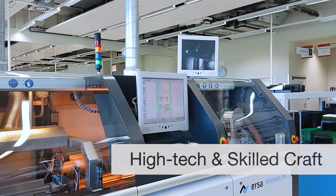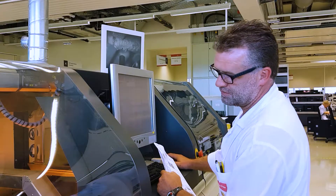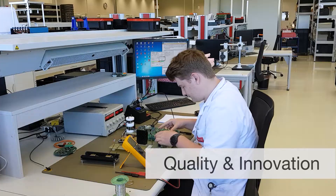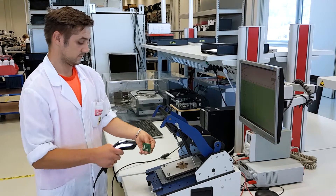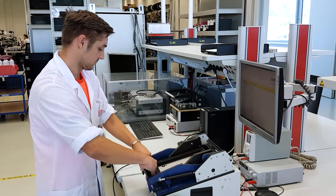Anton Parr not only produces circuit boards for its own use, but also acts as a supplier. Measuring instruments from Anton Parr often work under adverse environmental conditions and external influences. Highly sensitive sensors are the core elements of our products.